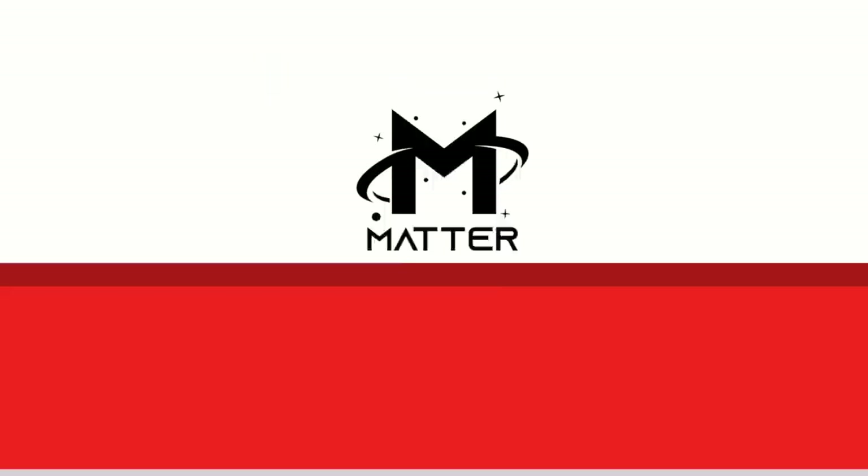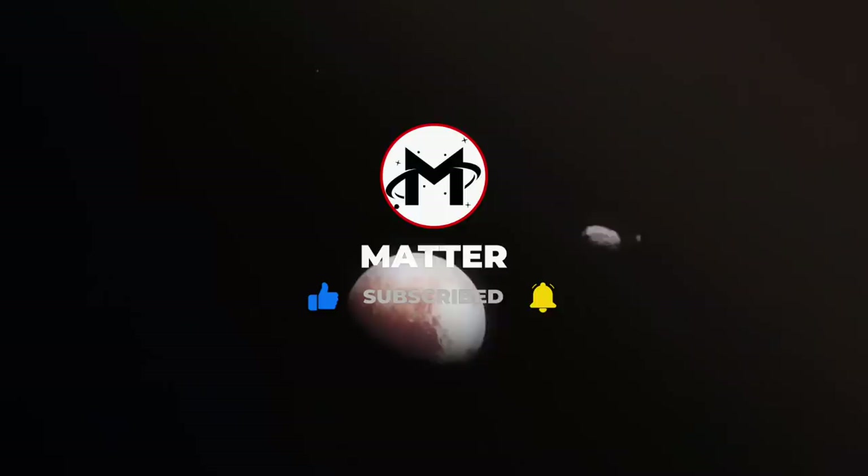Thank you for watching Matter. Leave a comment below and tell us which one of these photos you thought was the most awe-inspiring. If you want to see more videos like this one, make sure to like this video and subscribe to our channel.